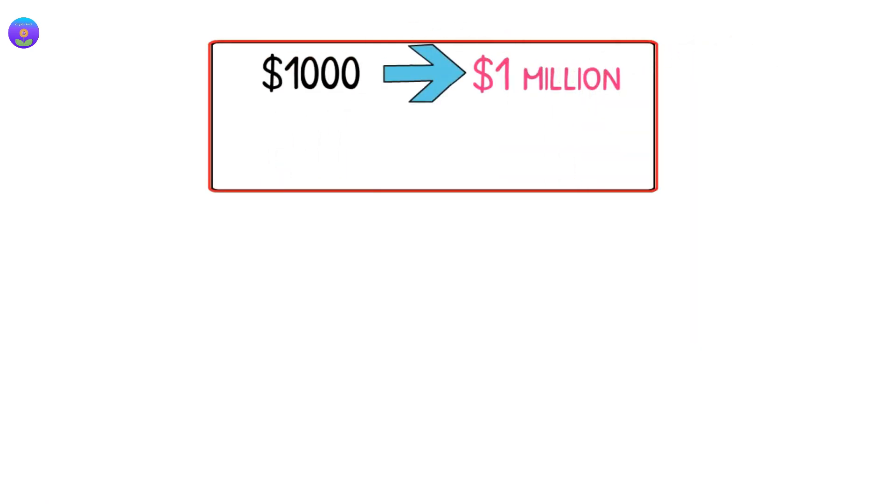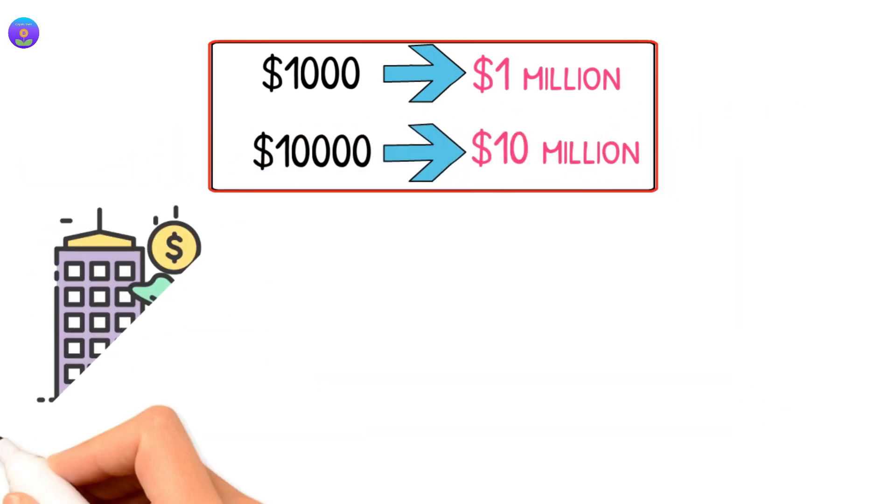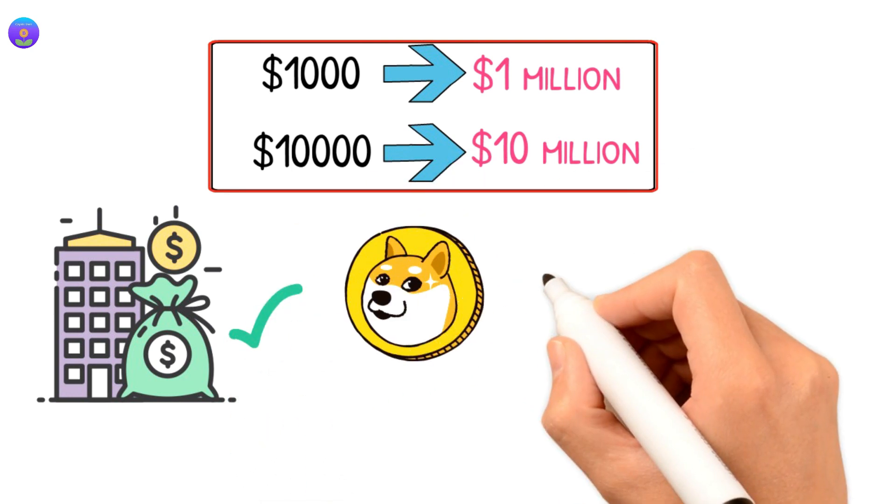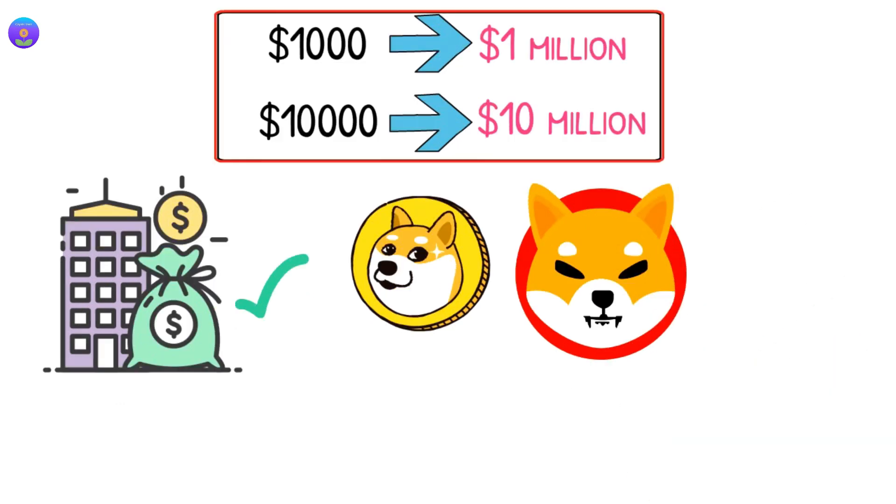And if you invested $1,000 dollars, you would cash out $1 million dollars, and if you invested $10,000 dollars, you would cash out $10 million dollars. This market cap is reasonable and doable — other tokens have reached this before, such as Dogecoin and Shiba, so why not Shinja?